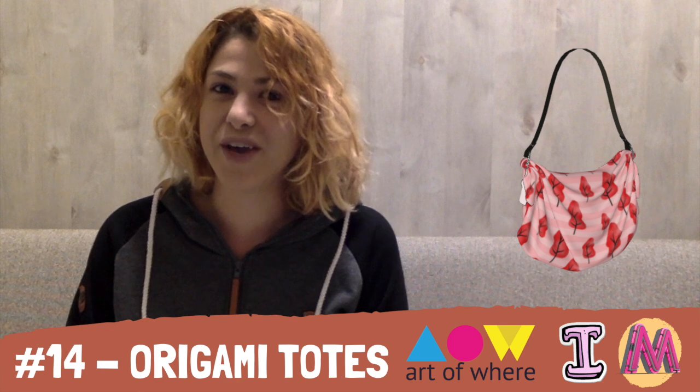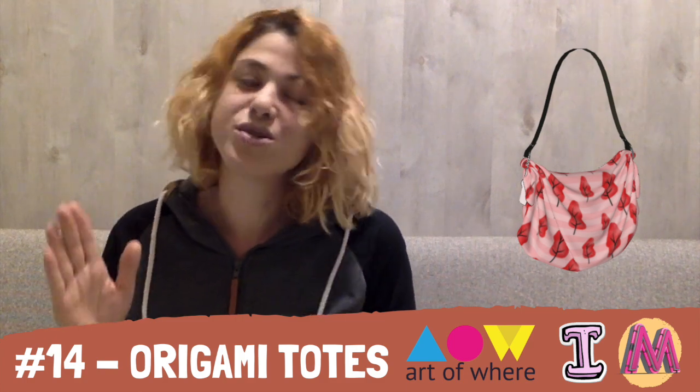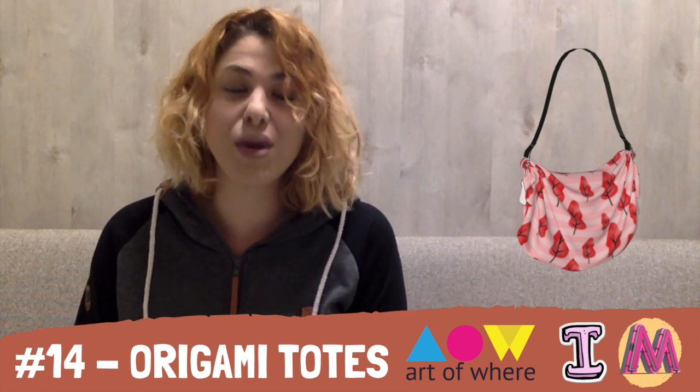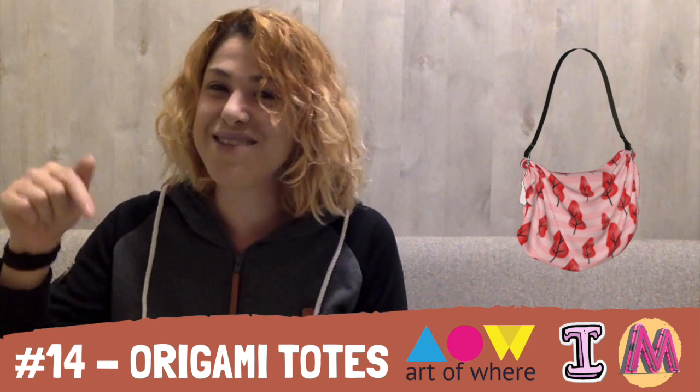At number 14, we have Origami Tote Bags by Art of Wear. Art of Wear is really trending in my favorites because they are both a marketplace and a platform that integrates with Etsy, Shopify, and all major website development programs. If you would like me to make a full video just about Art of Wear, please let me know in the comment section below, because these Origami Tote Bags are just the beginning.